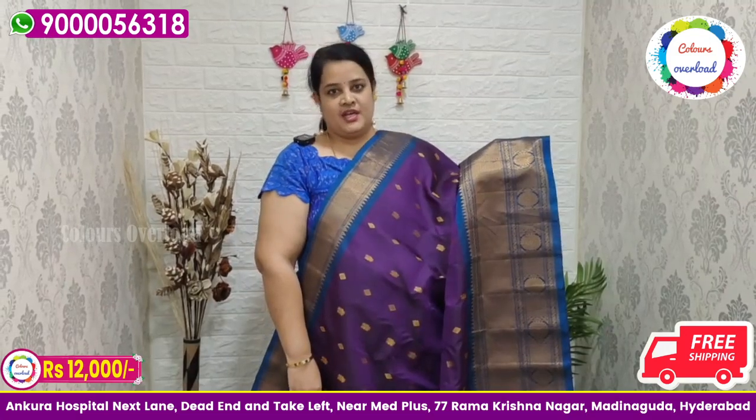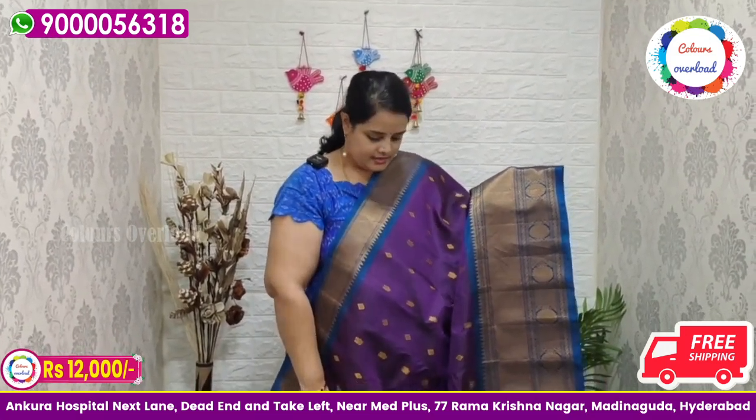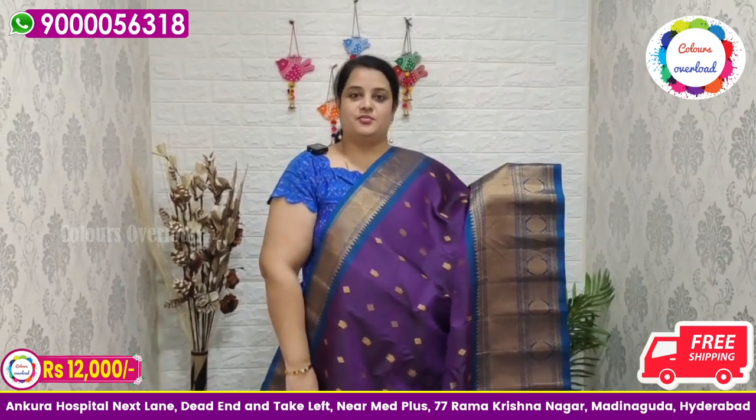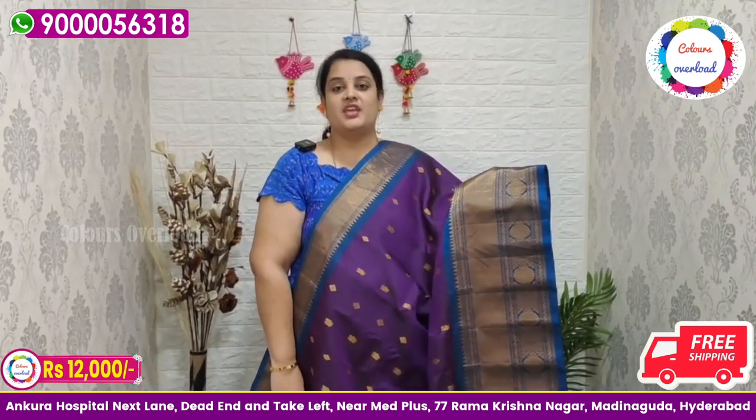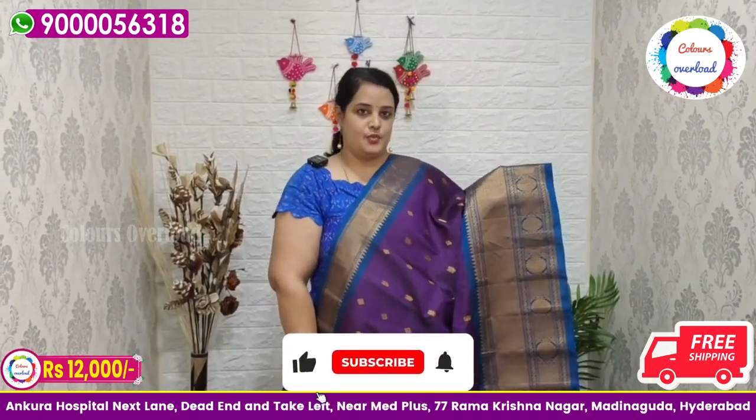DTDC delivery takes 4 to 5 days. Shop hours are Monday to Saturday, 11 to 7, and Sunday at least one hour time for shopping. You can send your WhatsApp number and message for shopping.